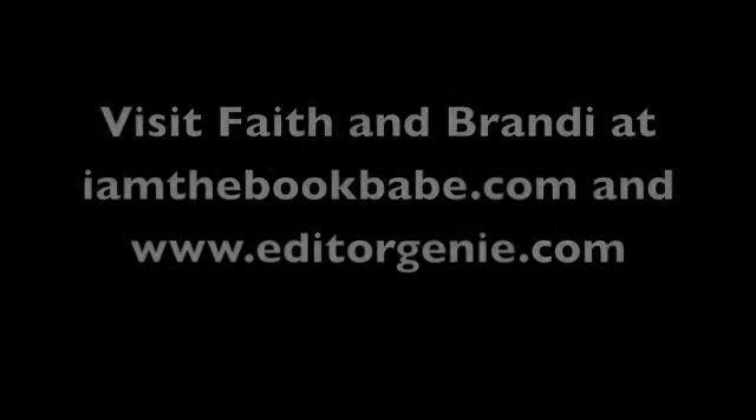And that is our time. Thank you for tuning in. My name is Faith Hohalter and you can find me online at IamTheBookBabe.com. And I am Brandi Stewart, and you can find me at EditorGenie.com. Thank you very much.